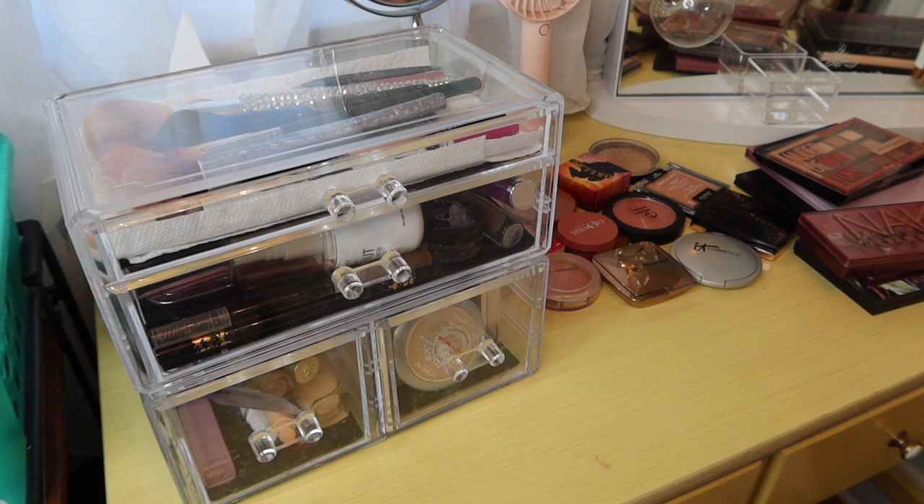We are still doing the curated fall makeup capsule, so I'll have that video linked. But if you're curious to see my thoughts on what I have been using and what we're going to switch out to, then just keep watching. Here we go.